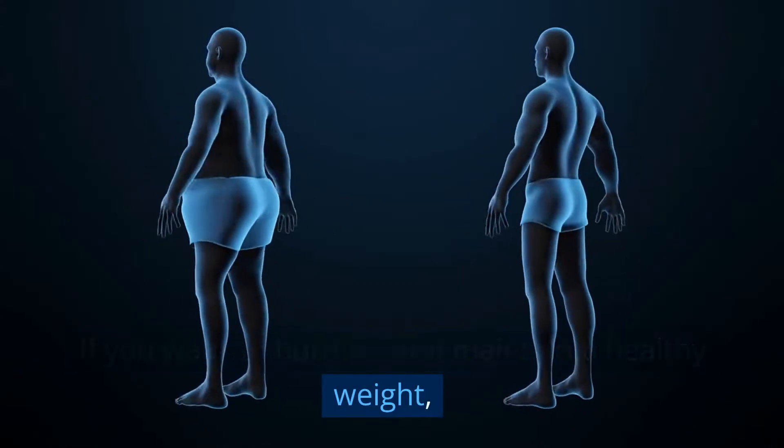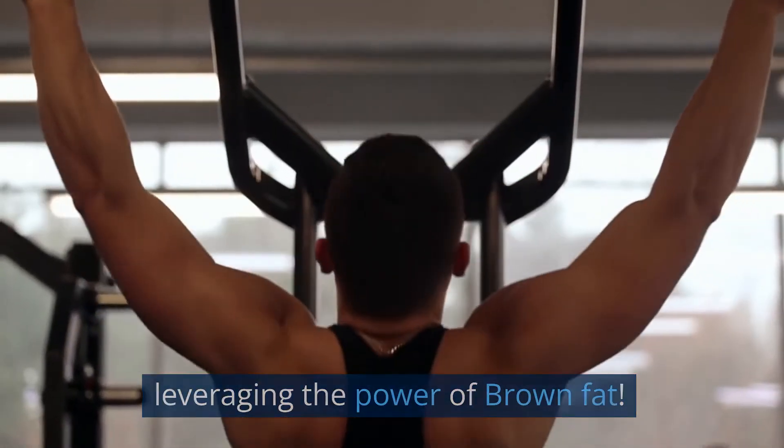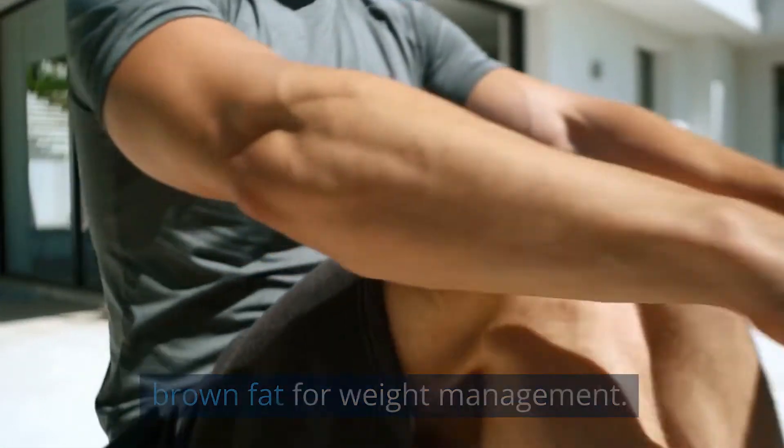If you want to burn fat and maintain a healthy weight, you don't want to miss today's video about leveraging the power of brown fat. We will talk about 5 ways to activate autophagy in brown fat for weight management.